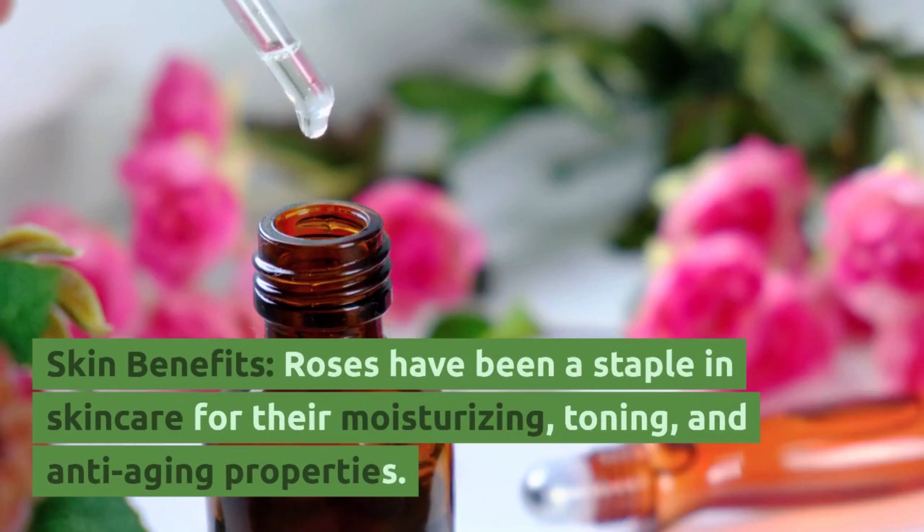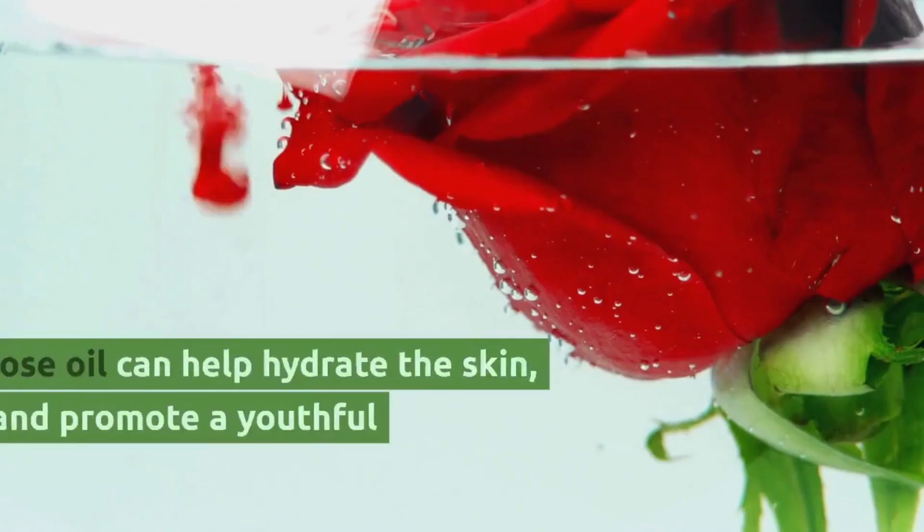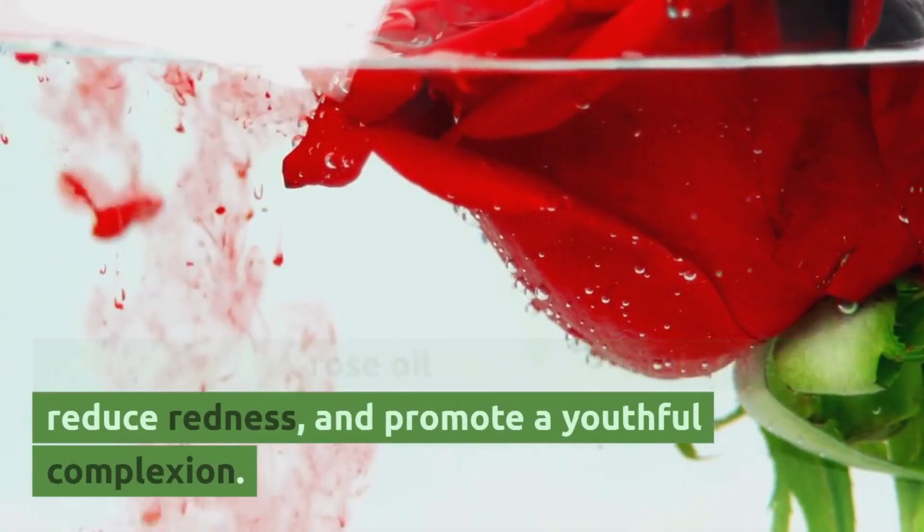Skin benefits. Roses have been a staple in skin care for their moisturizing, toning, and anti-aging properties. Rose water and rose oil can help hydrate the skin, reduce redness, and promote a youthful complexion.